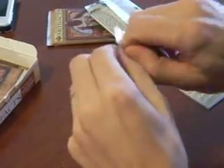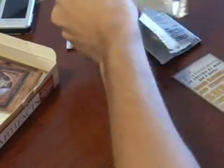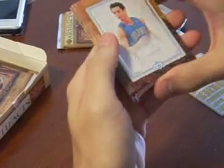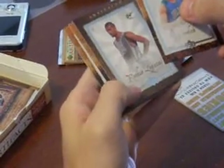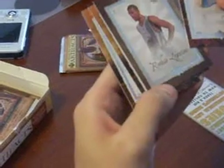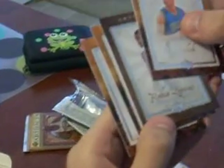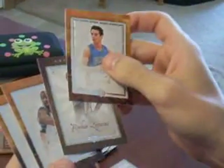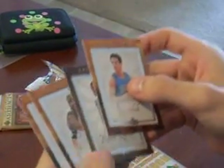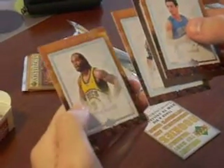Pack number three. We have JJ Reddick. We have a Rookie Legacy of Dominic McGuire numbered to 1299 — 395 out of 1299. Raymond Felton and Chris Wilcox.